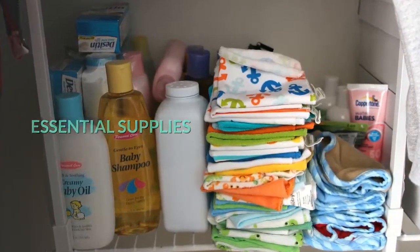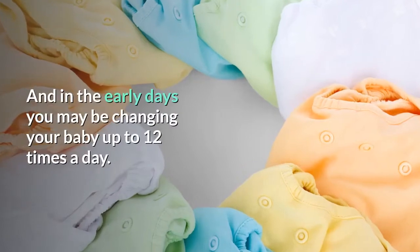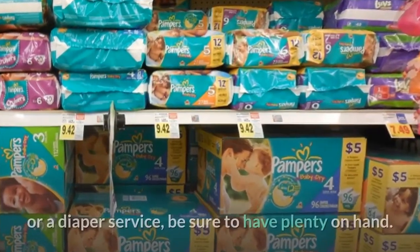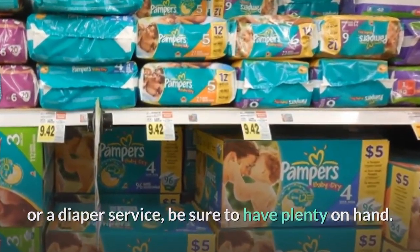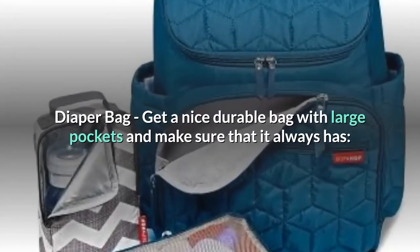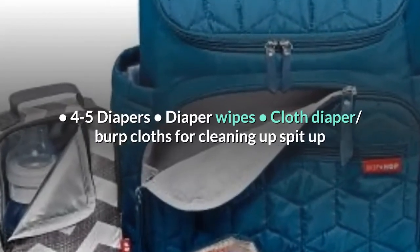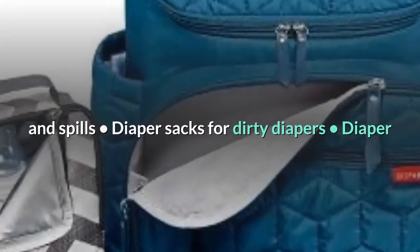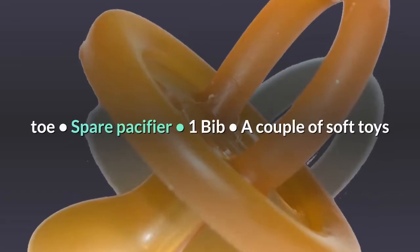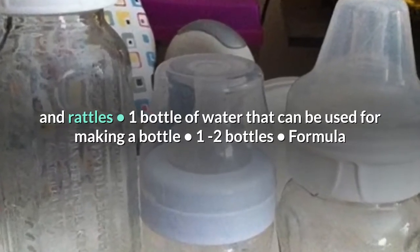Essential supplies. Diapers — your baby will go through roughly 5,000 diapers before he's potty trained, and in the early days you may be changing your baby up to 12 times a day. Whether you plan to use disposables, recycled, cloth, or a diaper service, be sure to have plenty on hand. Diaper wipes — I like the unscented ones for the first several months. Diaper bag — get a nice durable bag with large pockets and make sure that it always has: 4–5 diapers, diaper wipes, cloth diaper, burp cloths for cleaning up spit-up and spills, diaper sacks for dirty diapers, diaper rash cream, antibacterial gel to clean your hands, changing pad, one change of clothing from head to toe, spare pacifier, one bib, a couple of soft toys and rattles, one bottle of water that can be used for making a bottle, one to two bottles, and formula.